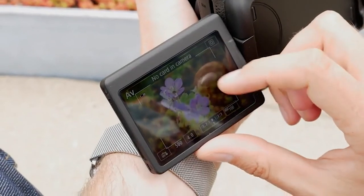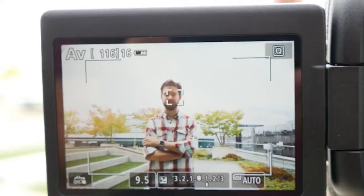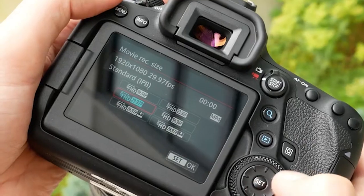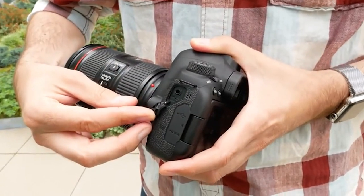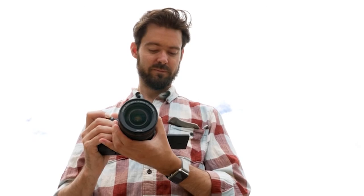Its menu system is also very easy to use, and you can navigate through the settings using either the physical controls or its touchscreen. Its advertised battery life in photos is decent, though this can vary depending on usage. Unfortunately, this camera has a somewhat bulky design, especially with its kit lens attached, so it may not be very easy to bring with you on the go.